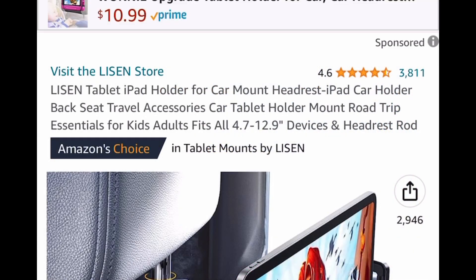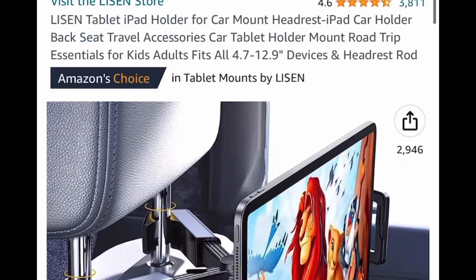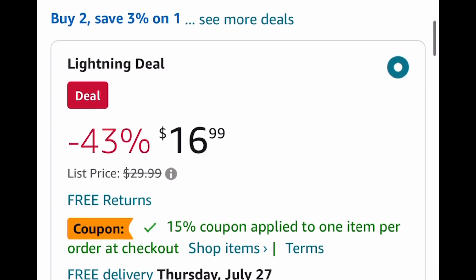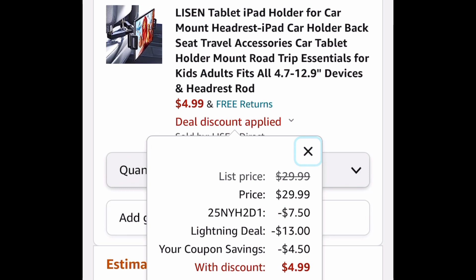Great reviews! This is a tablet or iPad holder for your car, and it just attaches to the headrest. This is $16.99 and that's a lightning deal, but click that coupon, put in the code, you're going to get this for only $4.99. You guys need to seriously run and let me know if you snag it. Thank you.